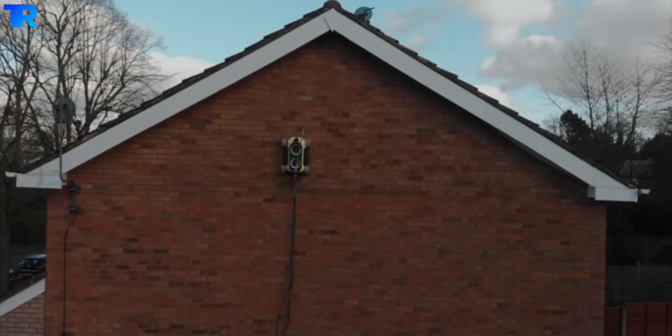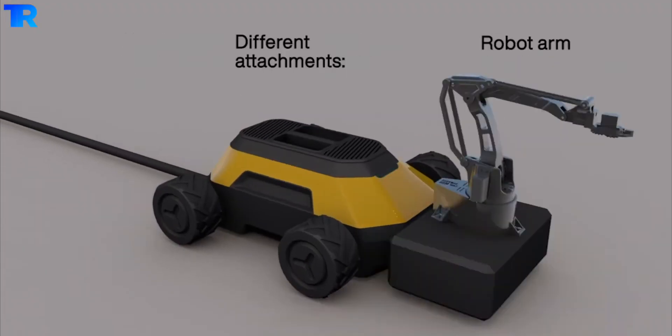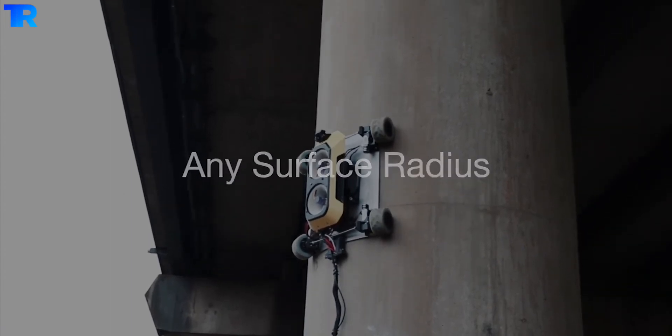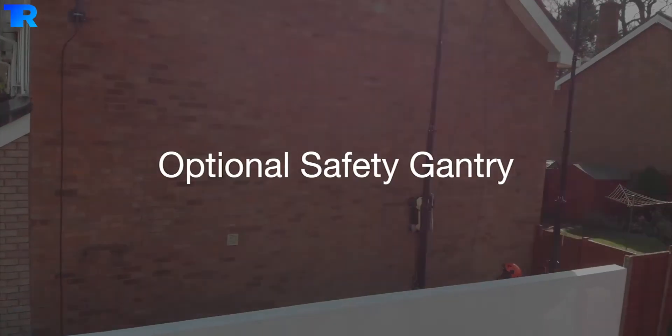With all these features, it is made up of a 110-volt tether system, custom tires, and HD cameras, having different attachments to its robot arm and concrete surveying equipment with an airless spray. So friends, isn't it an amazing tool? If you enjoyed this information, please let us know in the comments below and subscribe to our channel for more such upcoming videos.